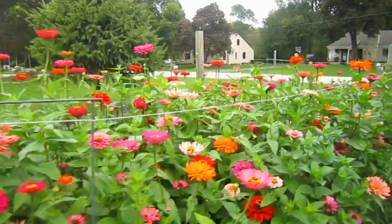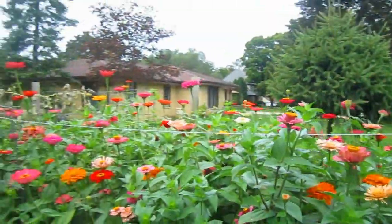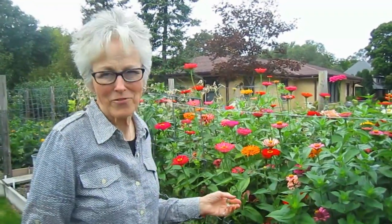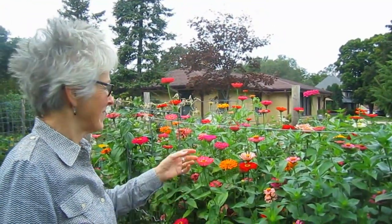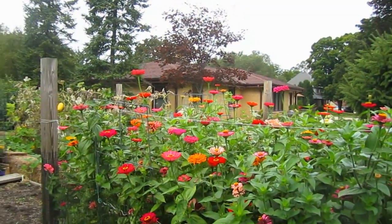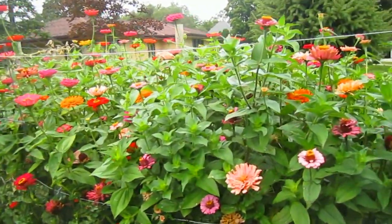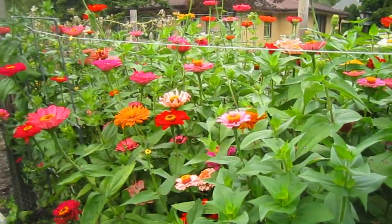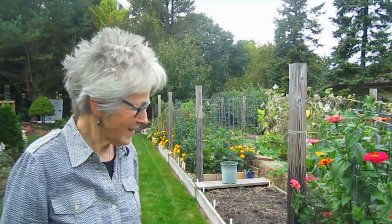These are the giant California zinnias — they're almost as tall as me. I just can't say enough about zinnias — they're wonderful. Except for that one experience I had the other day with the hawk. We'll be back.